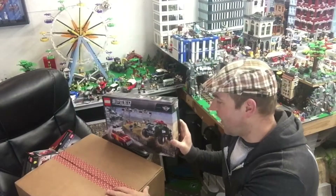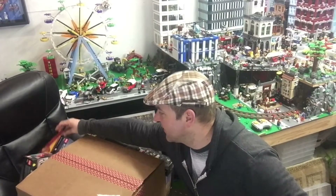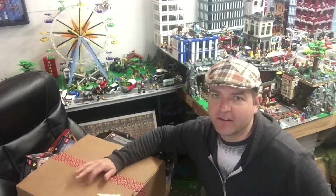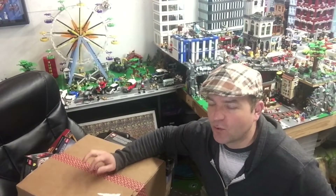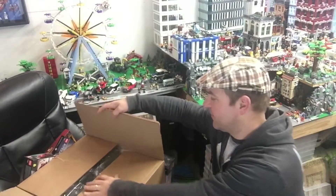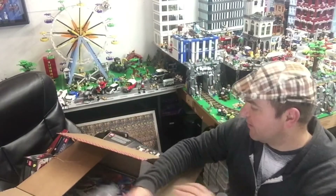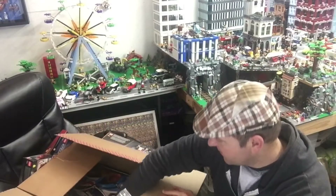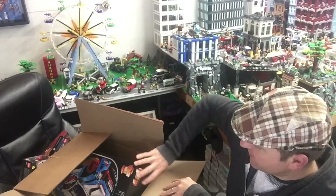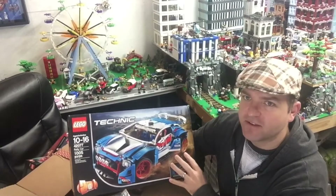The next one I got from Target. I would have ordered from Lego Shop at Home but they had already run out by the time I wanted to order. I also had a gift card for Target for about $20 from something I bought that got cancelled, so I went ahead and ordered this — the Technic rally car, which is 1,000 pieces.